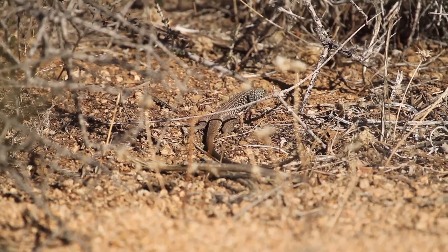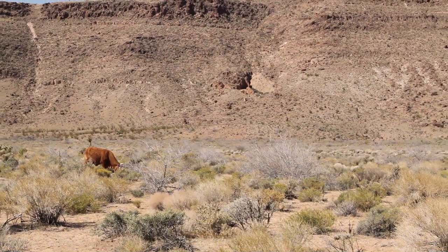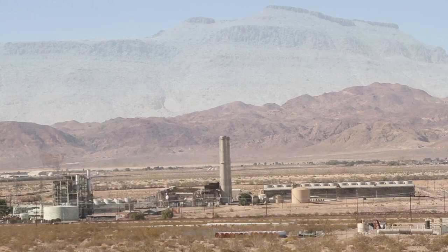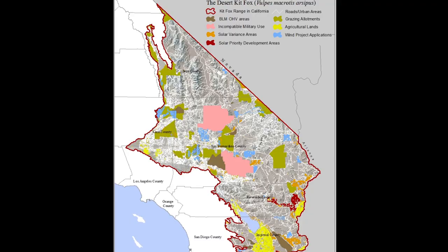The vastness of the desert, however, doesn't give it immunity to disturbance by human activities. Agriculture, grazing, urbanization, energy development, military activity, and off-highway vehicles have been steadily encroaching on Desert Kit Fox habitat. Large portions of habitat have already been lost, and even more remains vulnerable to development.